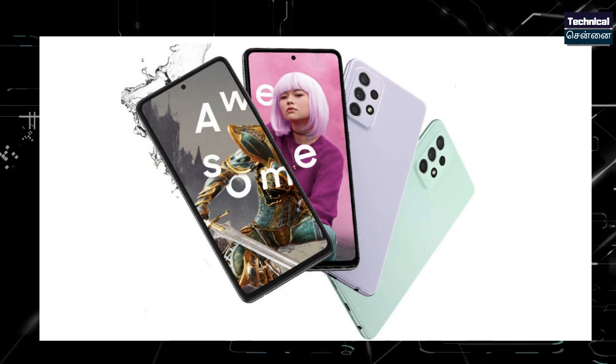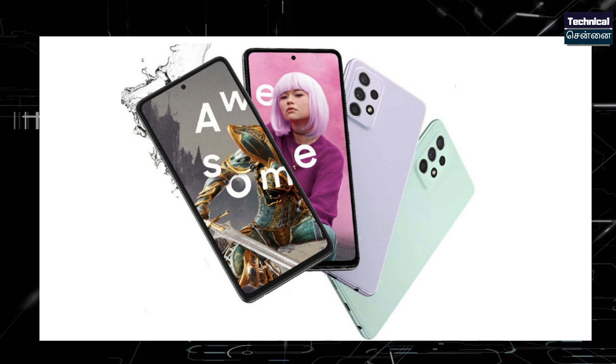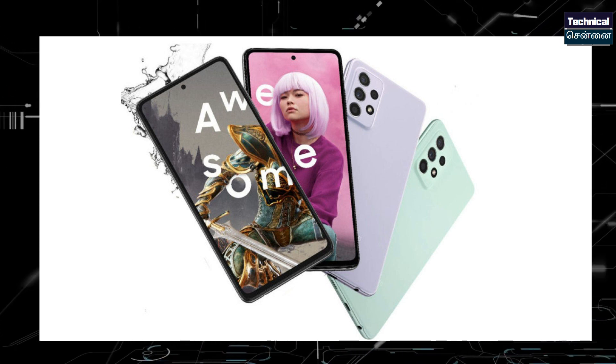This is the Samsung A52s launching with Snapdragon 778G — one of the best chipsets with pretty good performance. It is a stable chipset, and 750G to 778G is a big upgrade. If you want a 5G smartphone from a non-Chinese smartphone brand, the Samsung A52s has good overall specs at the best price.